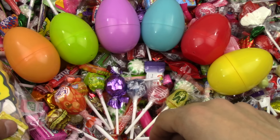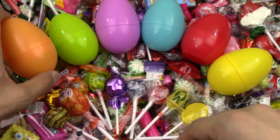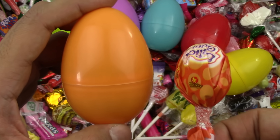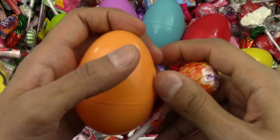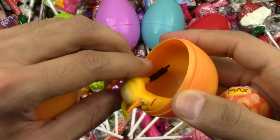I'm going to open another one and see if the orange is going to be yummy. Let's see — I got an orange lollipop and a surprise egg. What's inside of it?